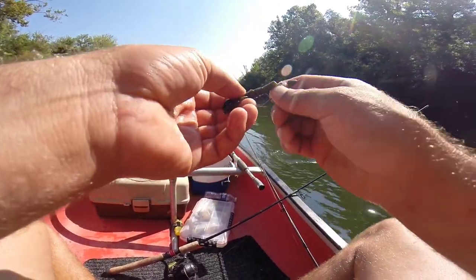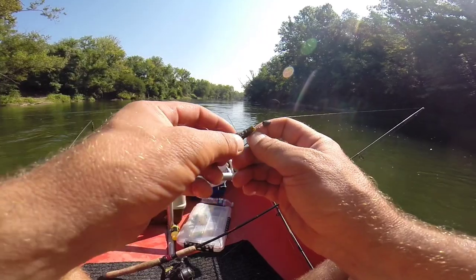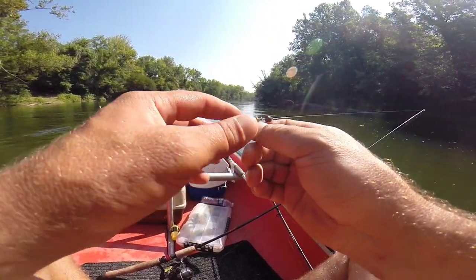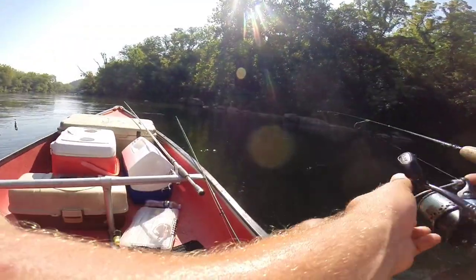On this Z-Man rigged Texas-style Z-Man craw — a motor oil, watermelon pumpkin color. Chuck says got him. We're going to be keeping some bluegill today, y'all.